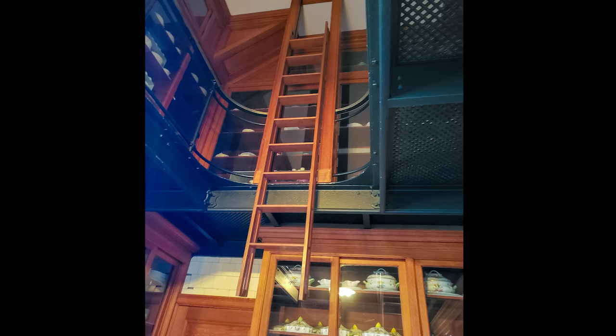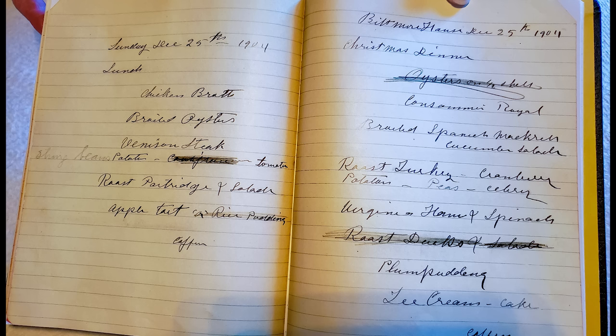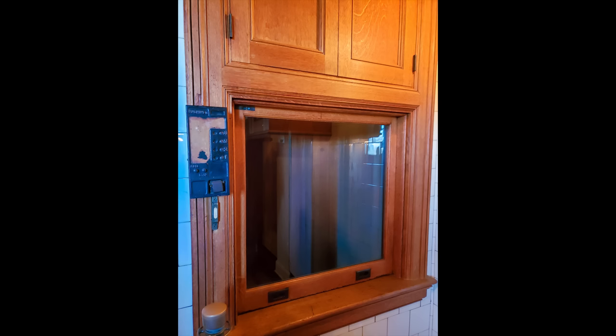In the butler's pantry, which is a two-story area, they have some of the famous china — some pieces were used only once for one event and never used again. They also have the book shared between Mr. Vanderbilt and his chef: the chef would write down the menu based on available ingredients, the guests coming, and the event, and then Mr. Vanderbilt would go in with a pencil to cross things out, make notes, and make changes — all kept on record. They also have a refrigerator (not a typical icebox), and they discuss the technology behind it, as well as a dumbwaiter between the kitchen areas.